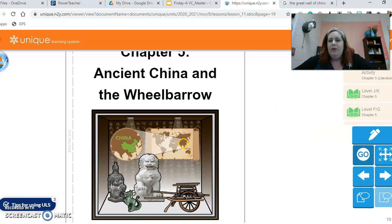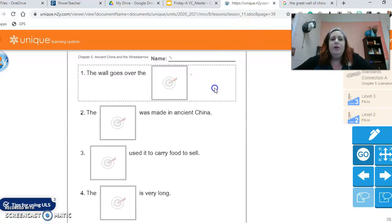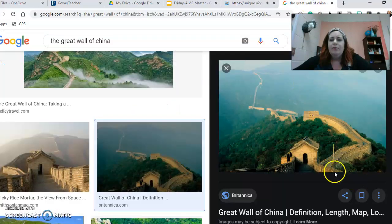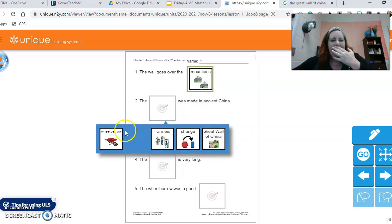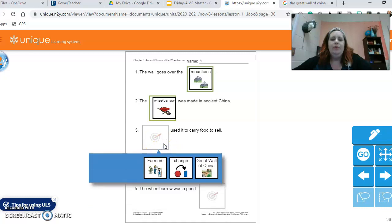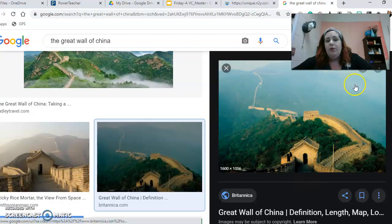All right, so that was that chapter. Let's do these together. The wall goes over the — wheelbarrow, mountains, farmers, change, or Great Wall of China? If you thought mountains, you are correct. Remember in the picture it is going over all these mountains. The blank was made in ancient China — wheelbarrow. Blank used it to carry food to sell — farmers sell food. The blank is very long — the Great Wall of China is very long.